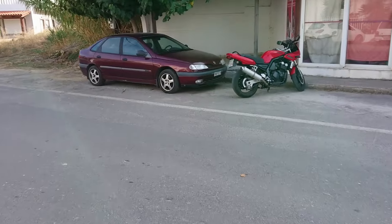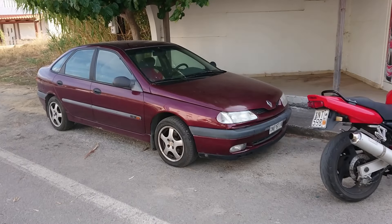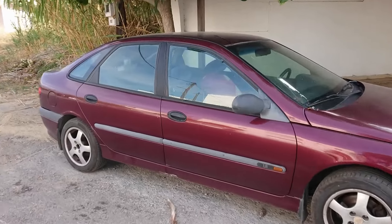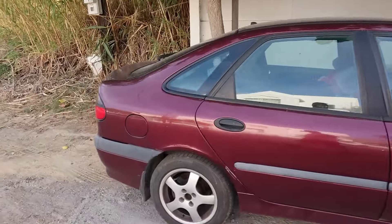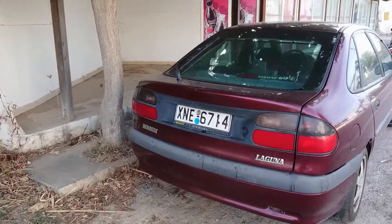And then look at this — a pre-facelift Mark I Renault Laguna, in a similar colour to the one that I filmed on No Budget Reviews back in July. Also a 1.8. Let's have a look and see if we can identify the trim level. There's just stuff like this everywhere around here; it's just absolutely amazing.